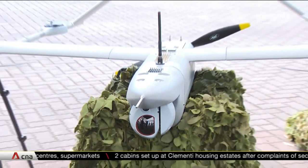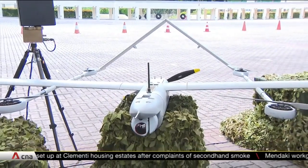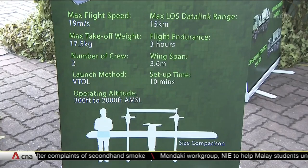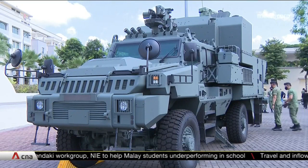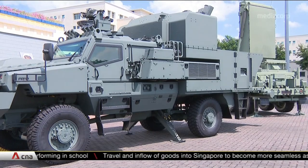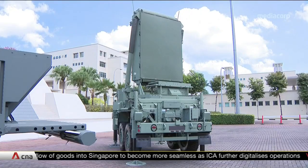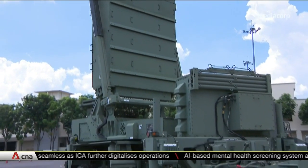The SAF has unveiled a new mini unmanned aerial vehicle that can fly 15 kilometres from base, which means scouts can assess enemy grounds without having to carry it to the front lines. If there's a threat, a new motor vehicle can get ready to fire in under a minute, requiring only half the manpower compared to the current model. And if there's incoming enemy fire, a new radar can quickly detect it from any direction.